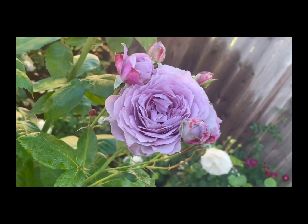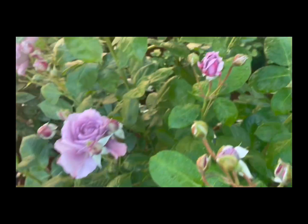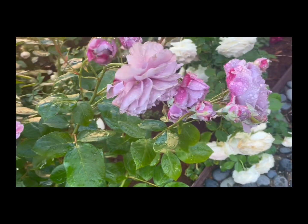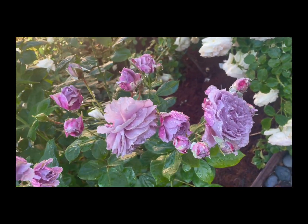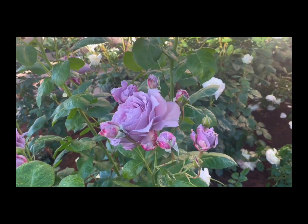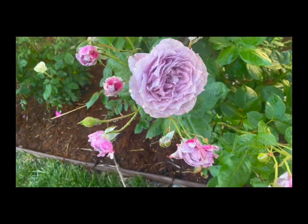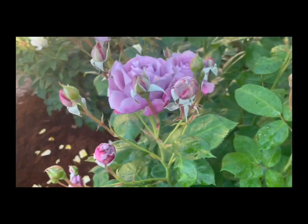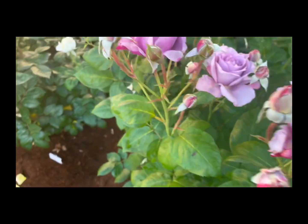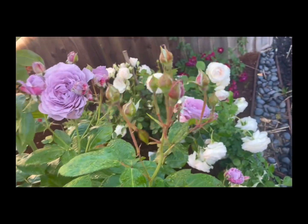For the first year I had this, the blooms were very thin-petaled and kind of fleeting, but it has improved as it aged. So if you do decide to grow this one, hang on to it for a couple of years — it takes a little time but it does get to be really good. Repeat blooming has been very respectable, but it took some time to age before it became that way.